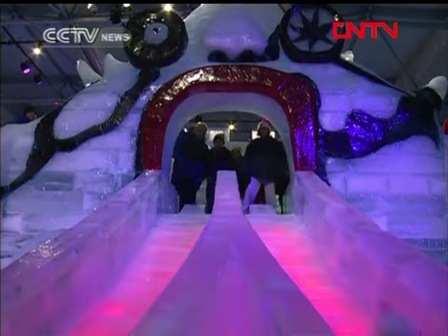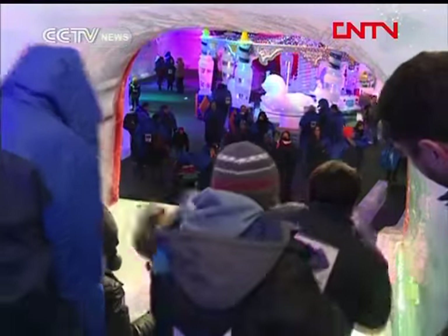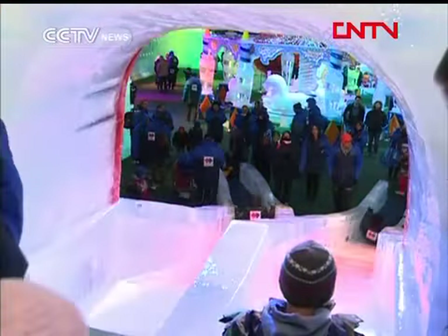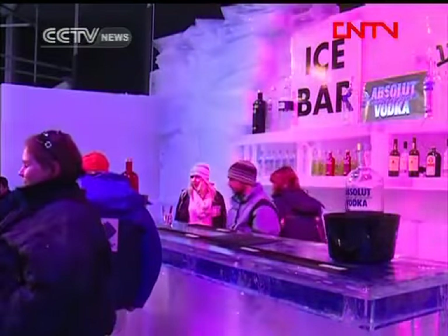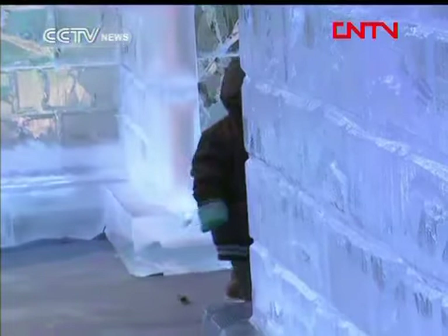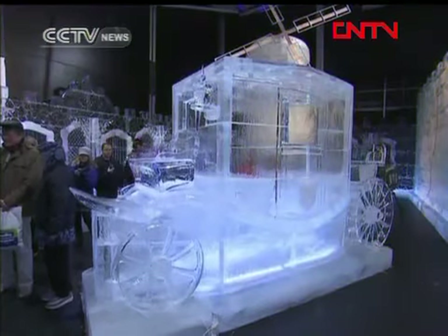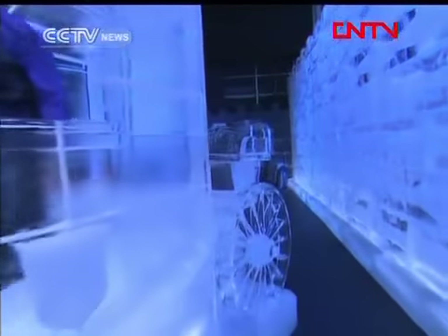Many visitors here are unaccustomed to the temperature of minus 10 degrees Celsius, and some are handed coats to keep them warm. Ice bars serving liquor also helped to alleviate the cold. But no amount of cold can freeze the passion that the artists and visitors share for these amazing ice sculptures.